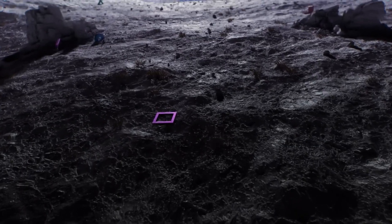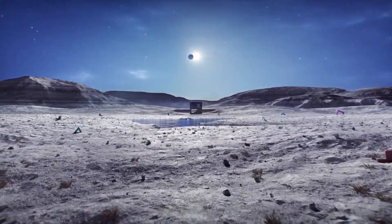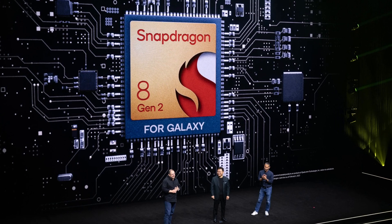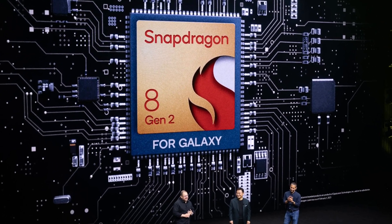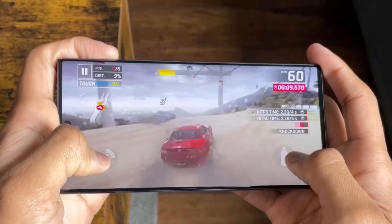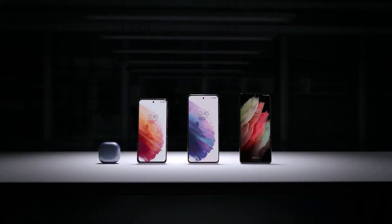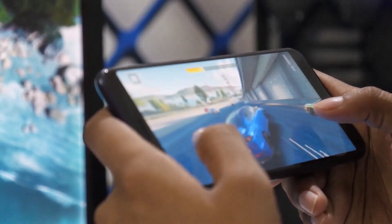Word on the street has it that the device will feature the dated Exynos 2200 SoC, rather than the newer overclocked version of the Snapdragon 8 Gen 2 found in the standard Galaxy S23 models, allowing the South Koreans to offer it at a competitive price. Apparently, it could be a different case in 2023 if the latest chipset choice were to materialize.